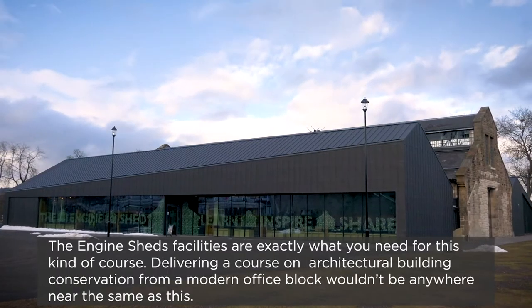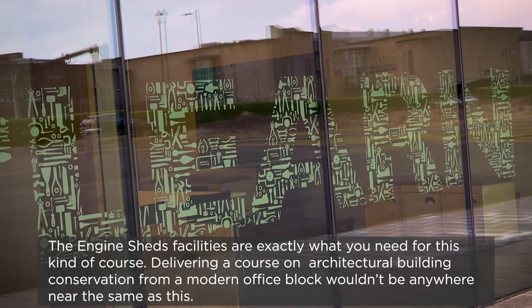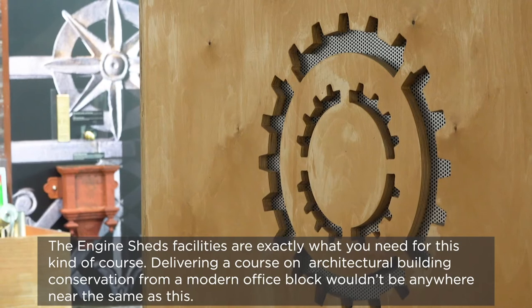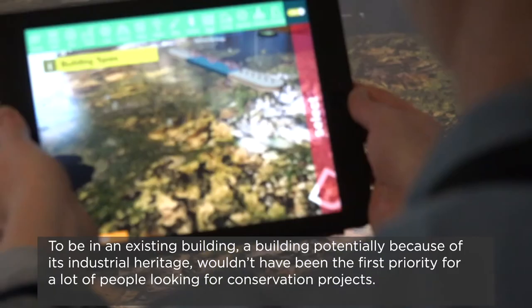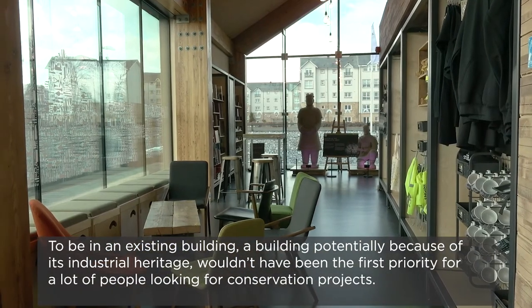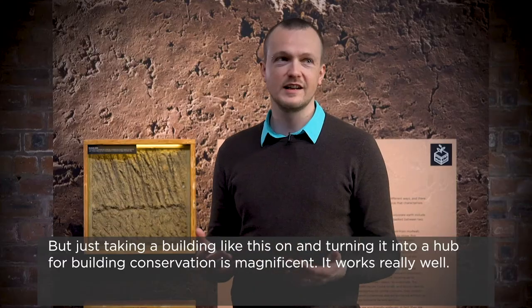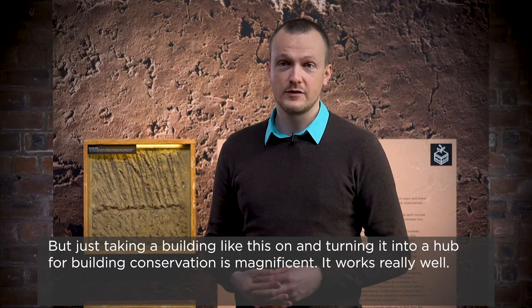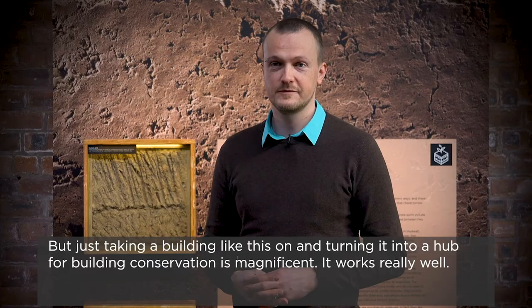The Engine Shed facilities are exactly what you need for this kind of course. I think delivering a course on architectural building conservation from a modern office block wouldn't be anywhere near the same as this is. Just to be in an existing building — a building that potentially, because of its industrial heritage, wouldn't have been first priority for a lot of people looking for conservation projects — but taking a building like this on and turning it into a hub for building conservation, I think it's just magnificent. It works really well.